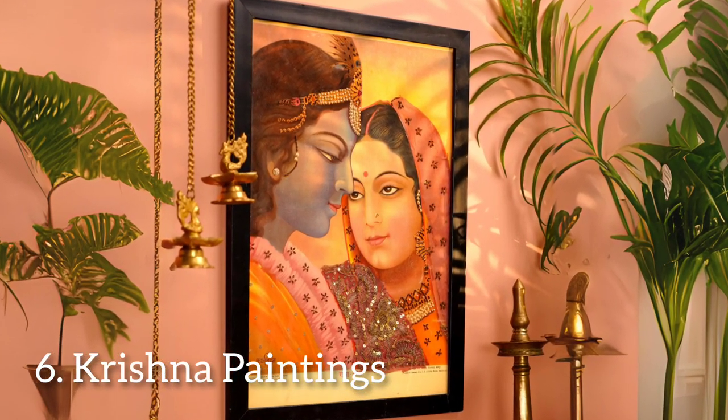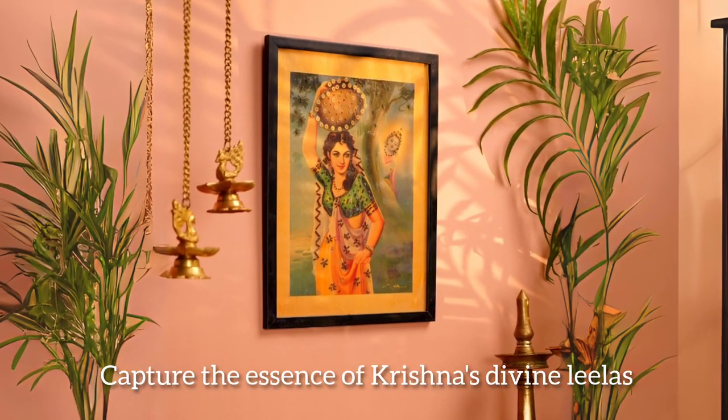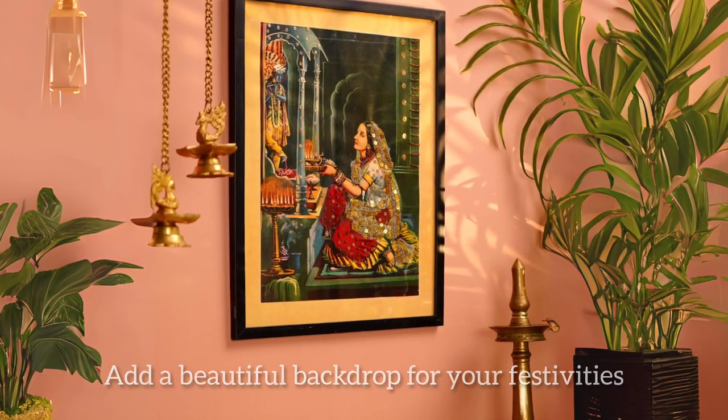Lastly, our Krishna paintings bring a touch of artistry and spirituality to your decor. These vibrant hand-painted pieces capture the essence of Krishna's divine lilas, making for a beautiful backdrop for your festivities.